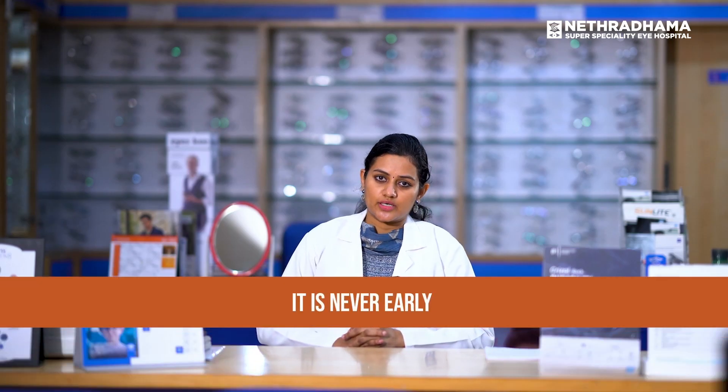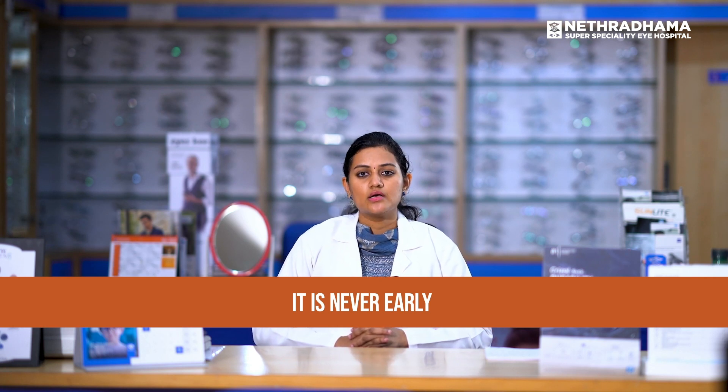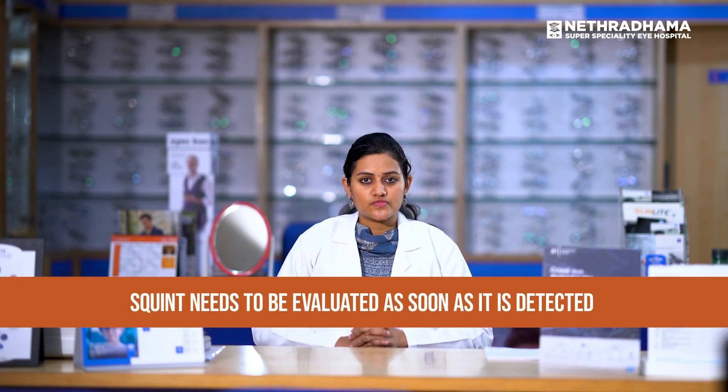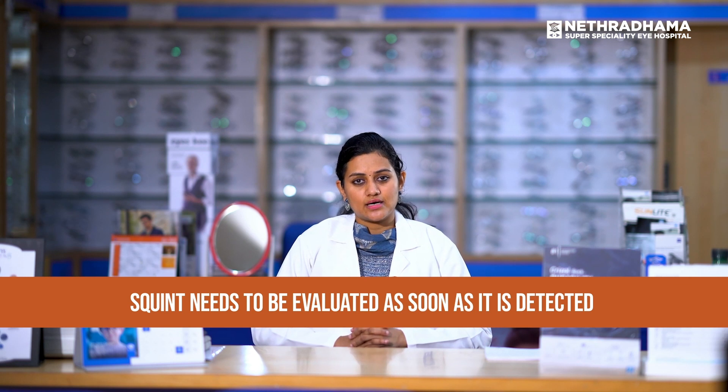Is my child too young to have a squint checkup? No age is too young for a squint checkup. Even as early as a three-month-old or six-month-old child, if you are noticing a squint, you have to get it evaluated — primarily to identify the cause, whether the squint is likely to progress, and whether it is associated with a lazy eye. Based on the type and age of the squint, treatment will be suggested by the squint specialist. Not all squints need to be treated immediately, but identifying the type is important. Irrespective of the age of the child, get evaluated and take an opinion from your squint specialist.